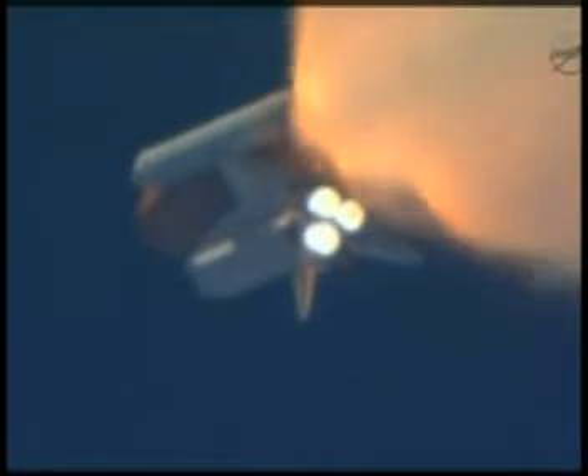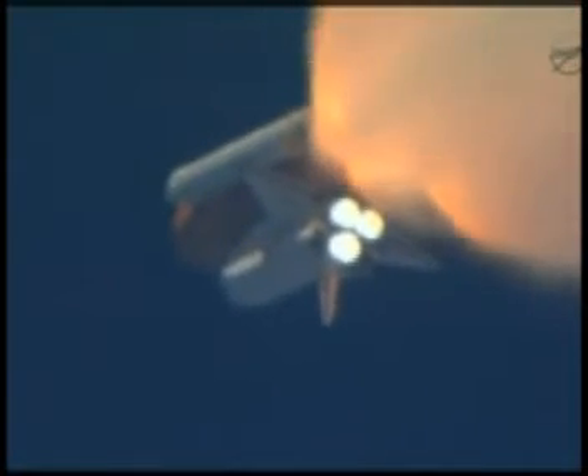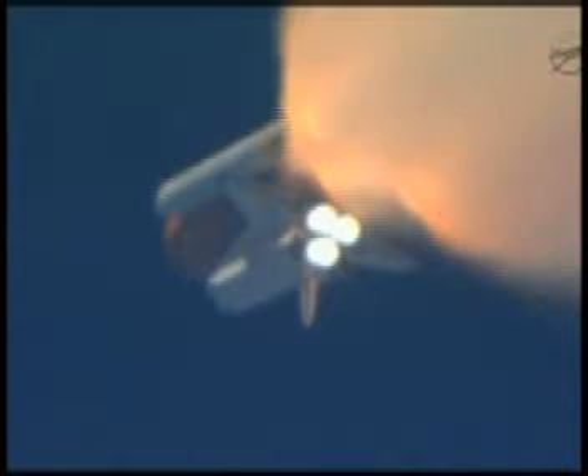Discovery's three main engines are burning fuel at a rate that would drain an average swimming pool in about 25 seconds. The engines, combined with the solid rocket boosters, produce more than 7 million pounds of thrust. One minute 50 seconds into the flight, we're standing by for separation of the twin solid rocket boosters.